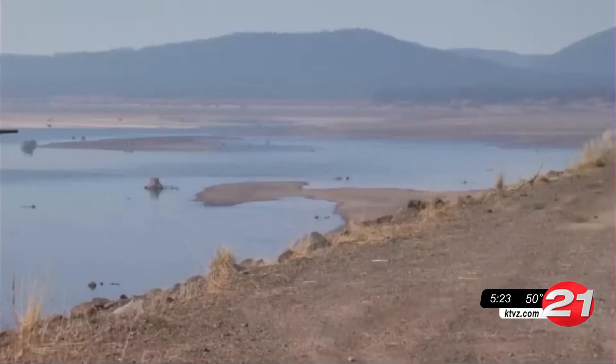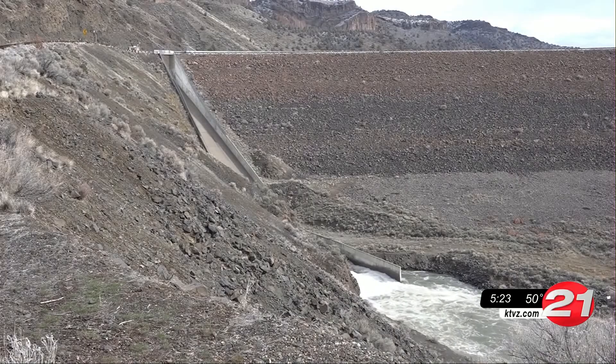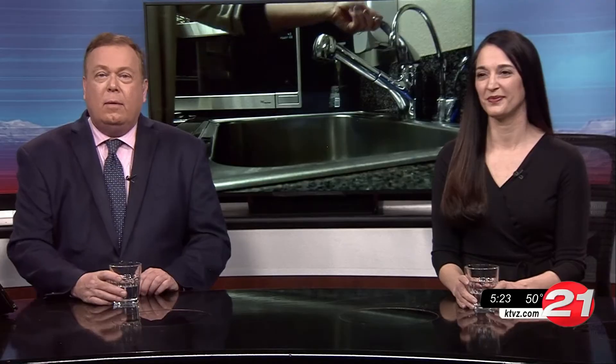With Central Oregon being in drought status for years, many say we need to start rethinking our relationship with water. The reporter brought back a sample for a taste test — and the verdict? It tastes like pure water. It is actually double distilled, so they do have to put some minerals back in it, but it is a very high quality, very clean drinking water.